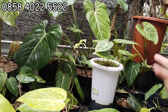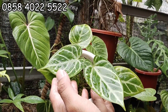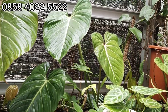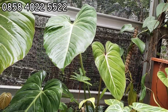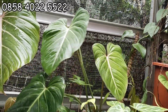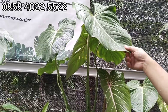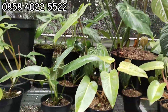Nah ini ada kuping gajah. Kuping gajah silver. Yang ini berapa? Kalau yang ini 45 ribu. Itu Gloriosum ya? Berapaan tuh? Gloriosum ini 50 ribu. Yang gede tuh, 4 daun, 50 ribu aja. Gede banget. Kalau ini lebih gede lagi, 100 ribu aja, gede banget. Ekonomisnya juga ada.